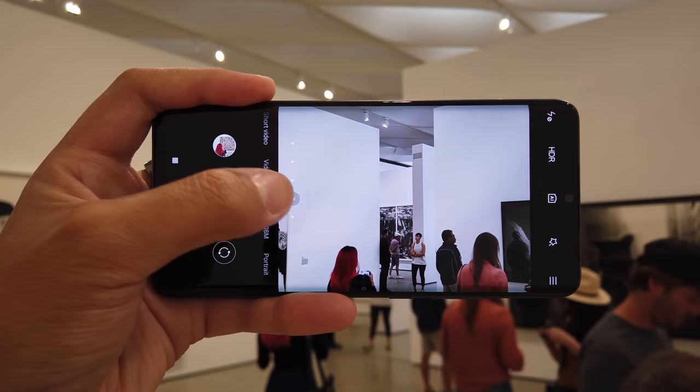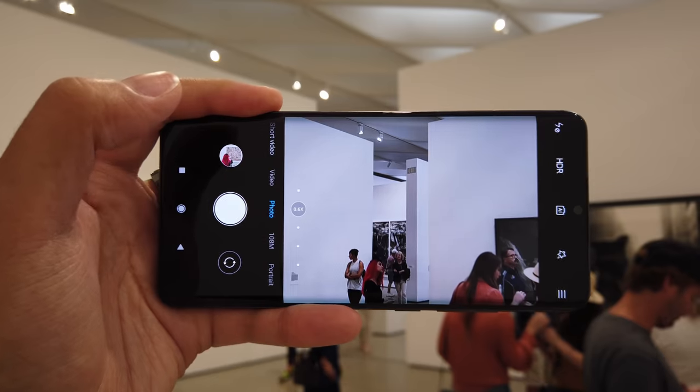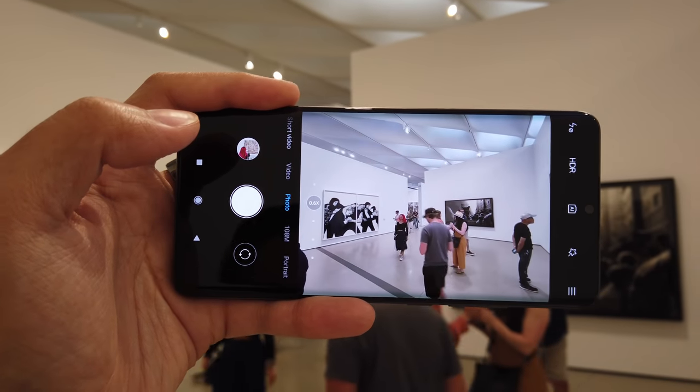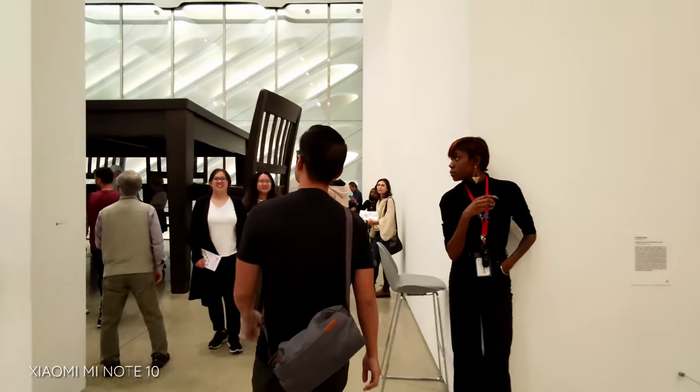I got to admit, the Snapdragon 730G is kind of showing its colors here. It's not supposed to be the fastest, latest, greatest processor by Qualcomm. And I think that's what I'm actually experiencing right now, especially in the camera app, which is what I'm going to be using most on this phone today. Trying to go through the different modes and the different lenses — there are five cameras on the back, so there's a lot of processing that has to be done. Even just the processing of the main photos themselves might take a little bit. It's not super slow or anything like that, but it is something you notice, especially when you're shooting over and over again back to back.